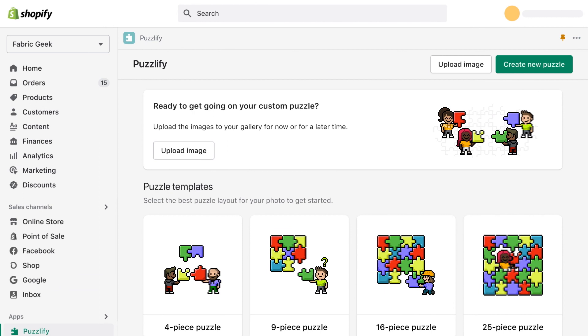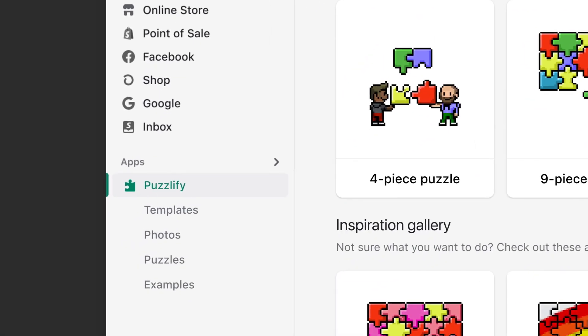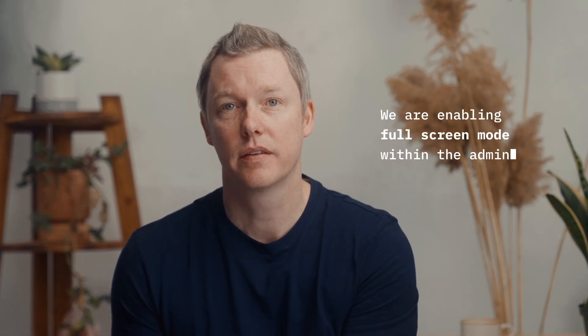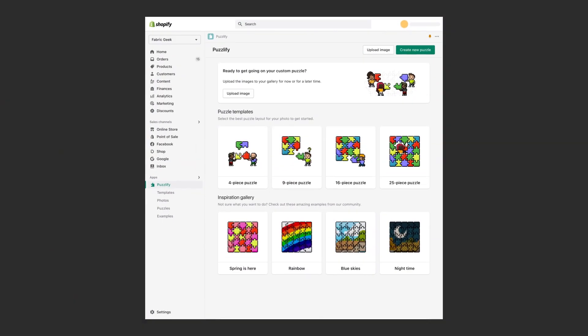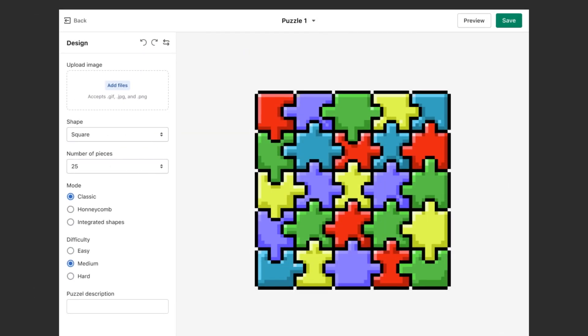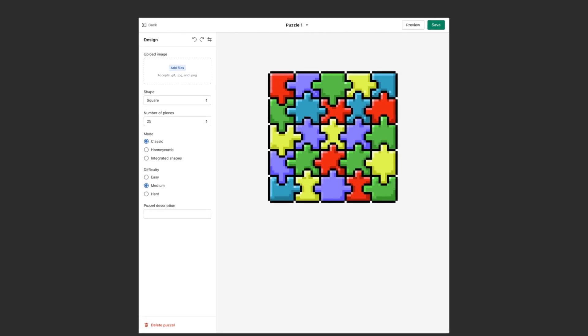Stay tuned for exciting updates on speed improvements coming your way soon. We've also upgraded the App Bridge navigation options for embedded apps, so they can now look and feel like native features within the admin. As an added bonus, embedded apps can be pinned in the admin, making it easier for merchants to find and use your app on a regular basis. To cap it off, we're enabling full screen mode within the admin. You asked for this capability, and we're delivering it. With full screen mode, apps now have the option, when needed, to showcase complex use cases directly in the admin, without needing to open a separate tab.